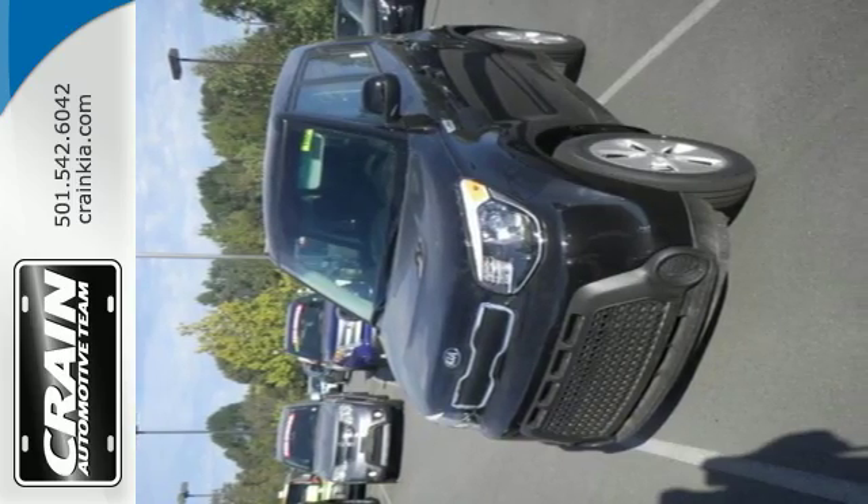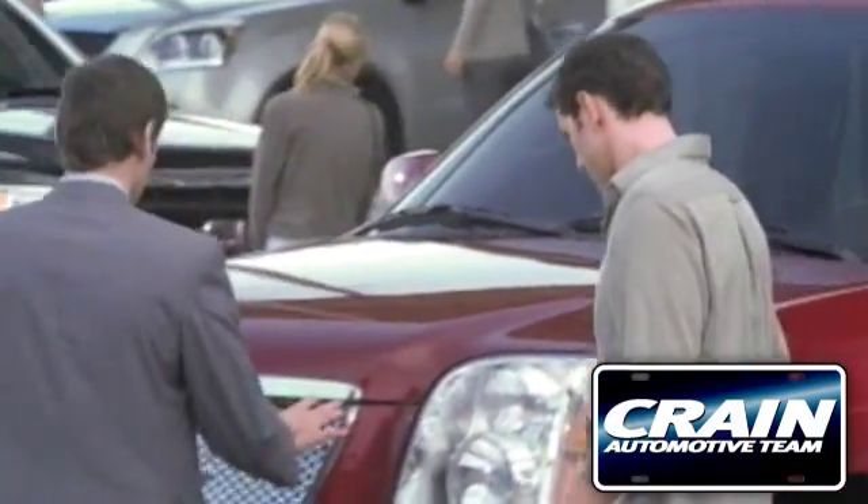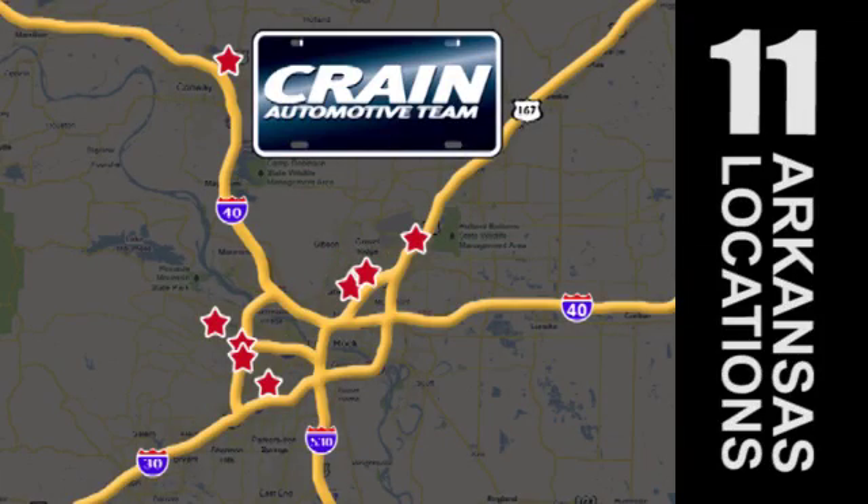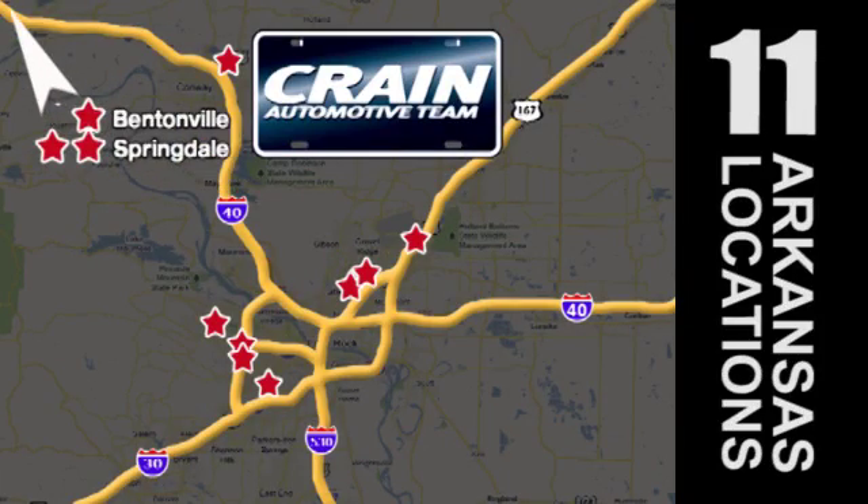Come in for a test drive. Visit us anytime at Craneteam.com — Craneteam's got them.